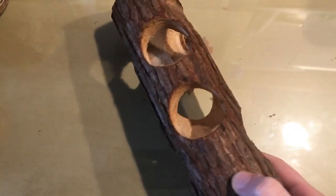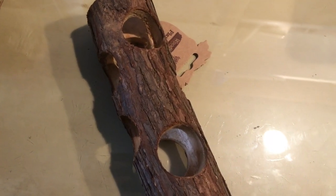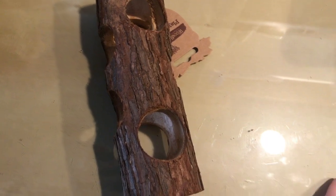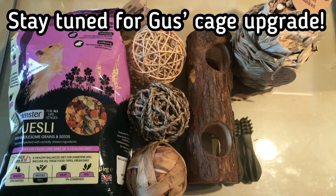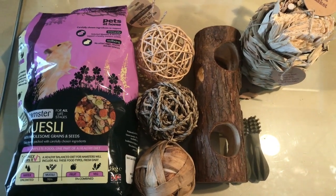I'm planning on moving Gus into the Alaska cage so that he has more space, so you'll probably see a video at some point of him moving into that cage. That's all for this video — like I said, it was just a short little mini haul.